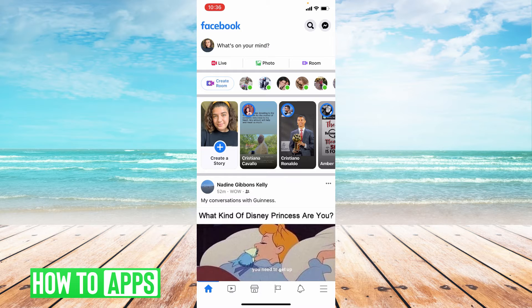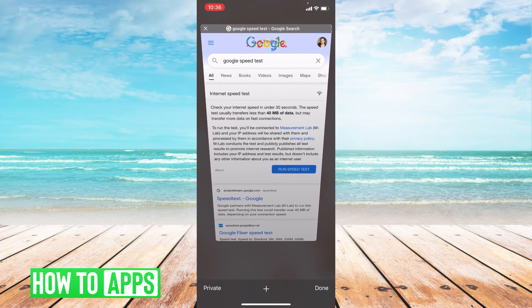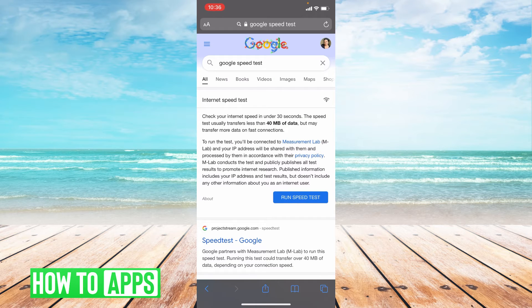Now if you know that the information you put in is correct, the next thing we can do is check your internet connection. We're going to head over to Safari and do a Google speed test. Once you type in Google speed test, you're going to click run speed test right here.